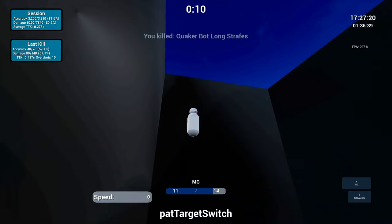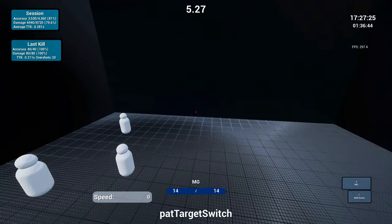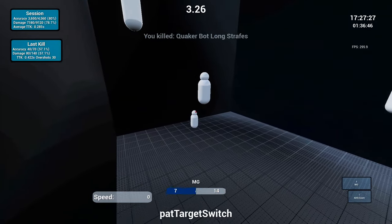Today we're going to do the following: talk pros and cons of each platform, then an overall comparison. First, we're going to do a deep dive into Aim Lab. So let's get right into it.